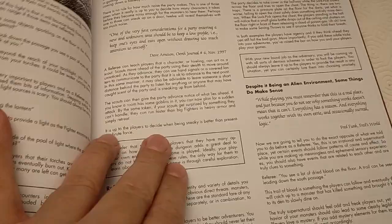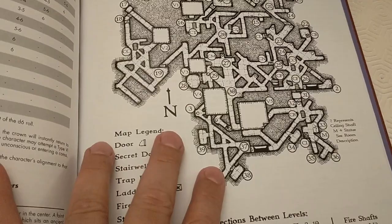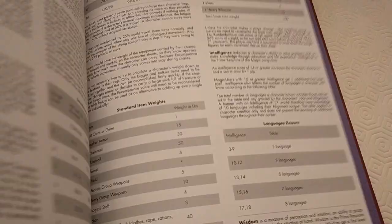Then you've got some events and rules — just loads and loads of content. Then you've got some stat blocks. Then we've obviously got the modern-styled maps, which are much more to modern people's tastes.